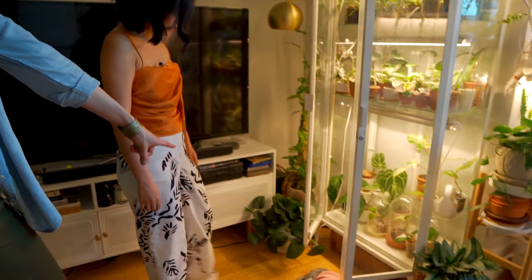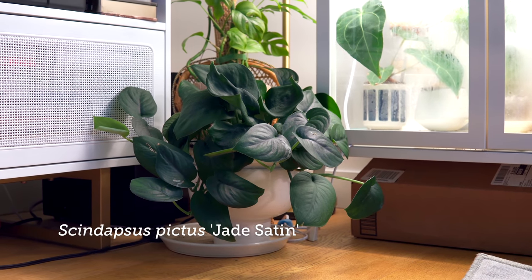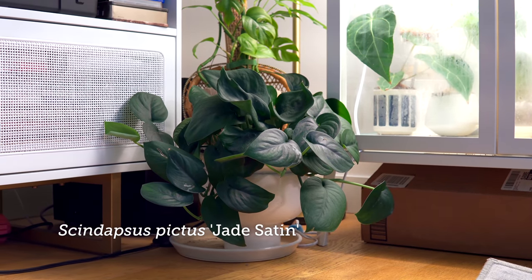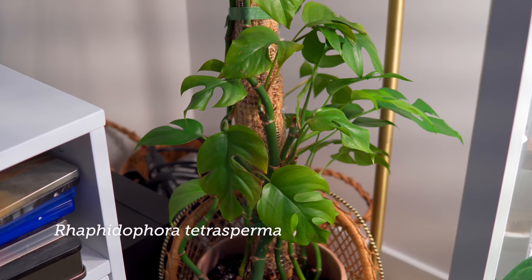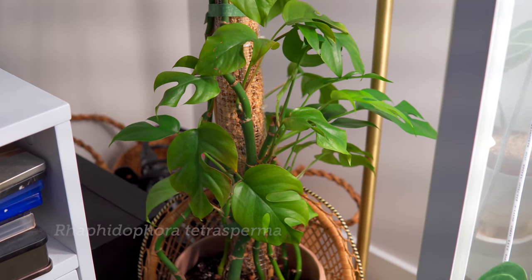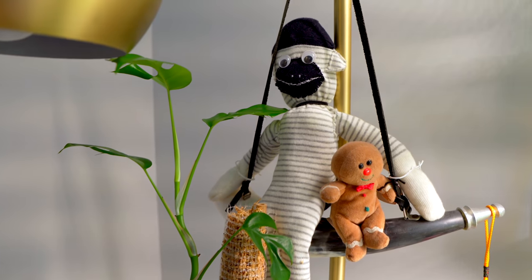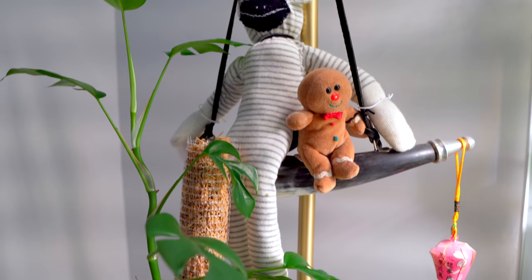You have a Scindapsus right here — the jade kind. It's so gorgeous. That's my favorite plant in this corner because it's so big and full. And then you have your Rhaphidophora tetrasperma with some monkeys — a monkey and a ginger red man. That monkey Matt actually made for my birthday one year. We were living in Malaysia then, so it's lived in Malaysia and here.